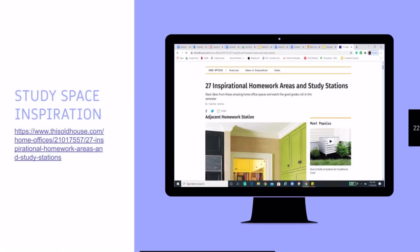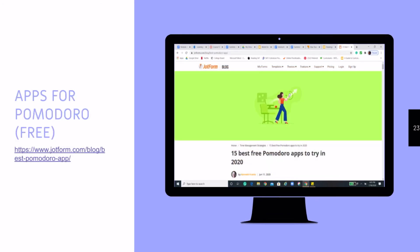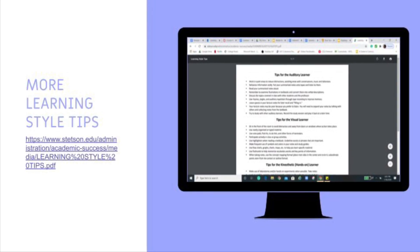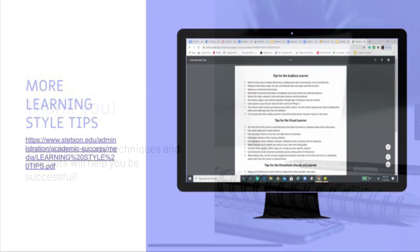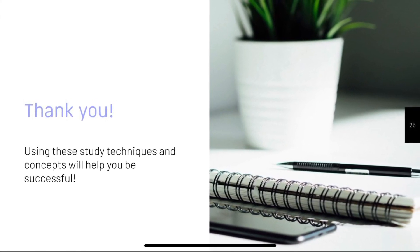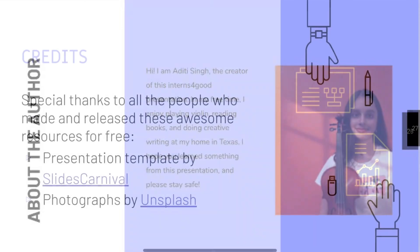Your first presentation resource is a study space inspiration website, which can help you figure out how you want to design your study station. This next website is for apps specifically designed for the Pomodoro method, so you don't have to keep track of the number of sets you're doing or when to take a break, because the app does it for you. Lastly, here is a PDF with some learning style-specific study tips. Thank you so much for viewing this presentation — using these study techniques will definitely help you be successful in your student life.